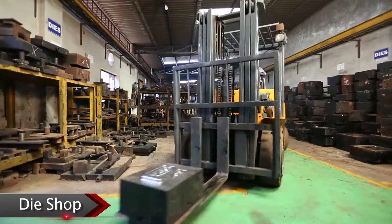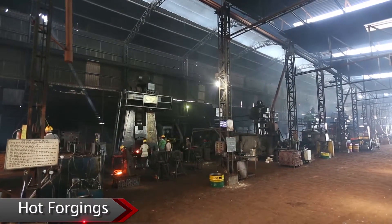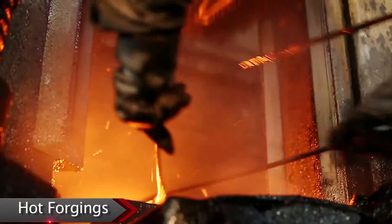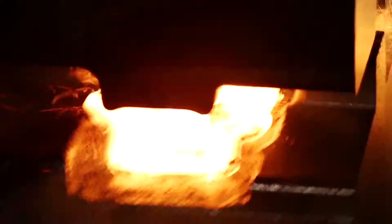All the dies are being manufactured on VMC machines. The company boasts of having 6 different lines of hot forging ranging from 1 tonne to 2.5 tonne. We also export forged and machined components to world markets as tier 1 and tier 2 suppliers.